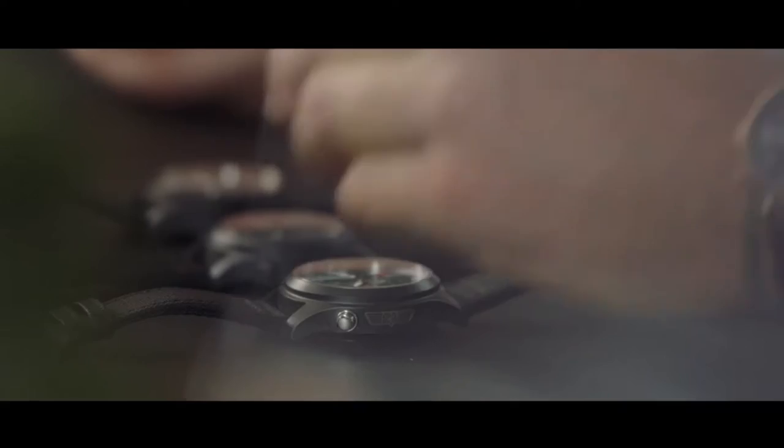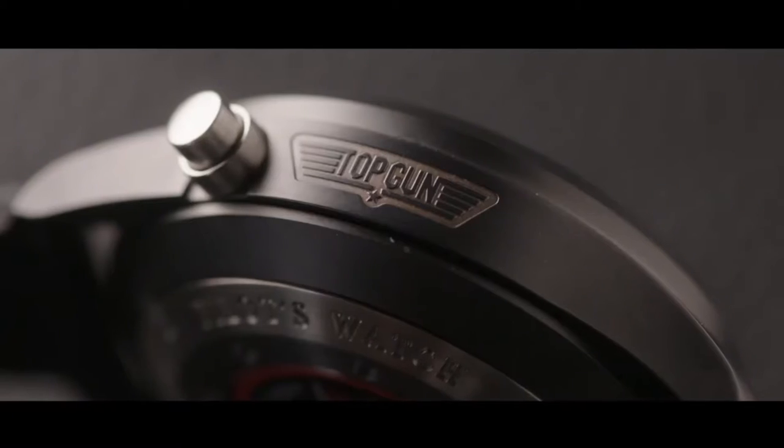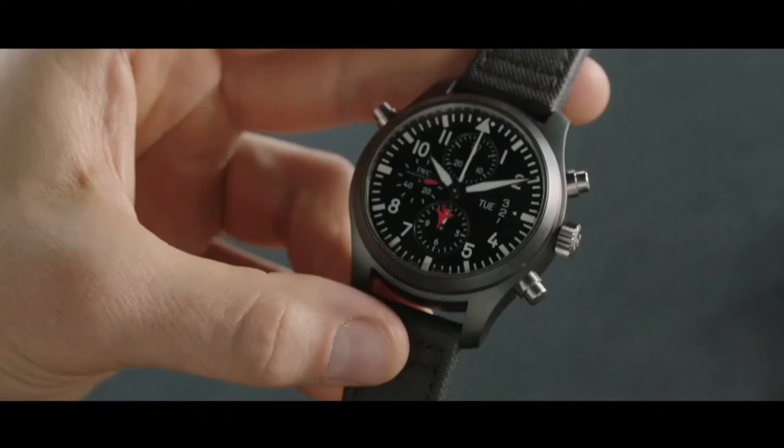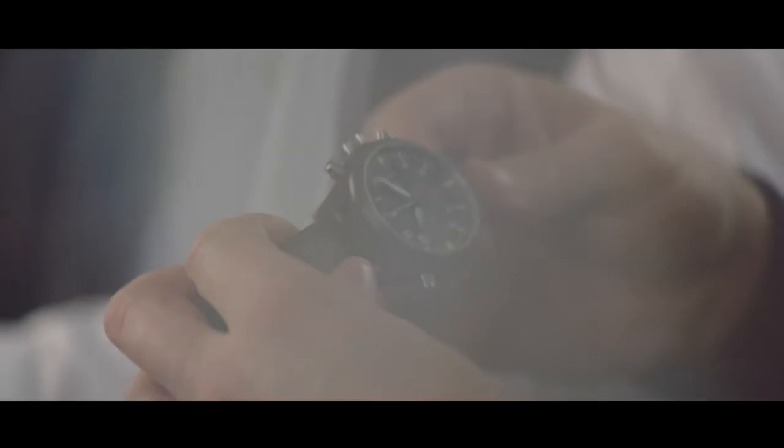We have this from 2007. Can you just talk to us a little bit about why it was designed as it was? 2007 was the start of the Top Gun watch family at IWC. On the side you can see the Top Gun logo and also some slight little features — we like the flame on the second hand — but from a design perspective it stays that typical Pilot's Watch as we know.